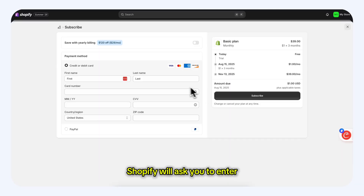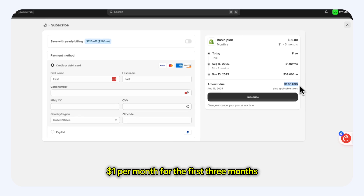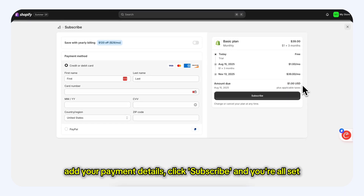Once you're inside, Shopify will ask you to enter a payment method and subscribe to a plan. The basic Shopify plan is only $1 per month for the first 3 months. Add your payment details, click subscribe, and you're all set.